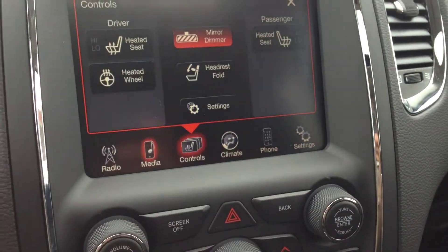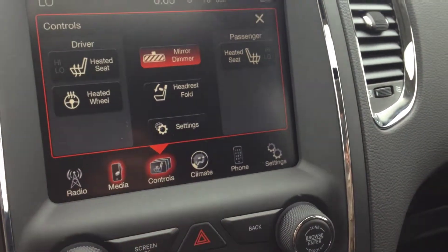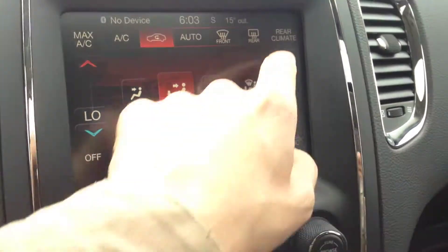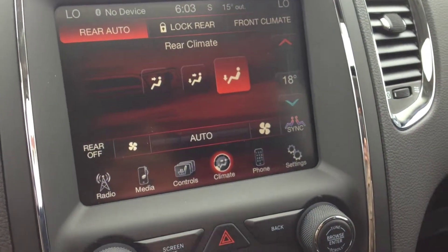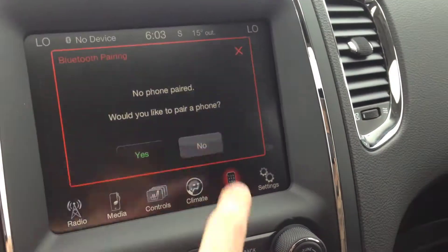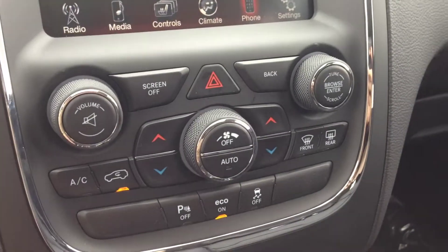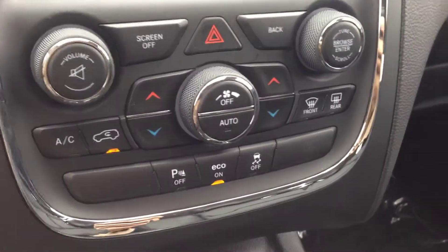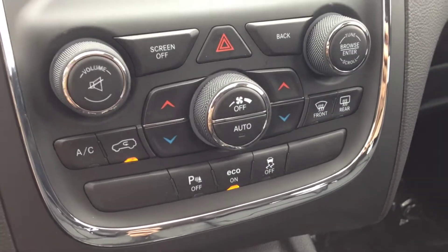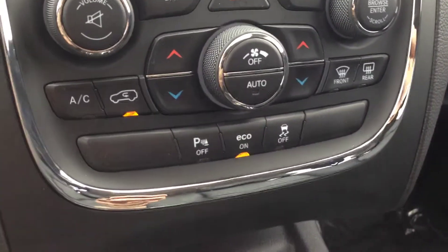This vehicle is loaded with technology: heated seats, heated steering wheel, and dual-zone climate control with air conditioning in front and rear wind defrost. We also have rear climate control. Bluetooth setup lets you pair a device and then use the controls on the steering wheel. All the climate control zones shown on screen are also duplicated as physical controls below the screen, so you can still use them even if the screen is off.